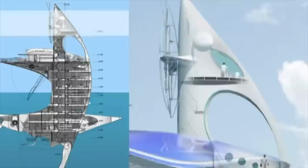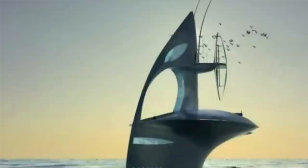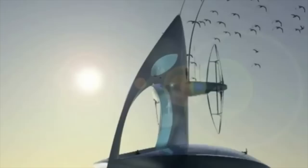It will be completely powered by the three sustainable energy sources available to it in abundance: the sun, the wind, and the waves, allowing it to go a lot further for a lot longer than any ocean exploration vessel before, as it won't have to return to land to refuel.